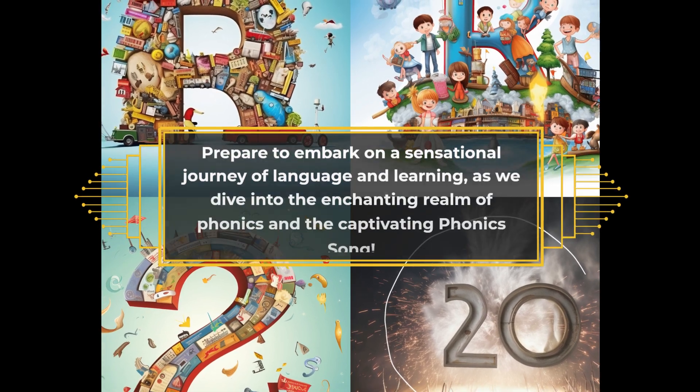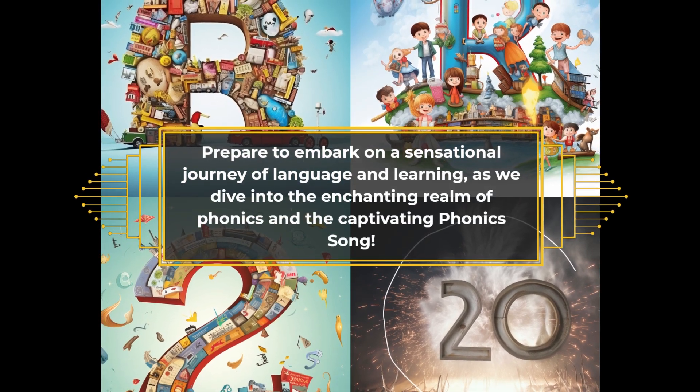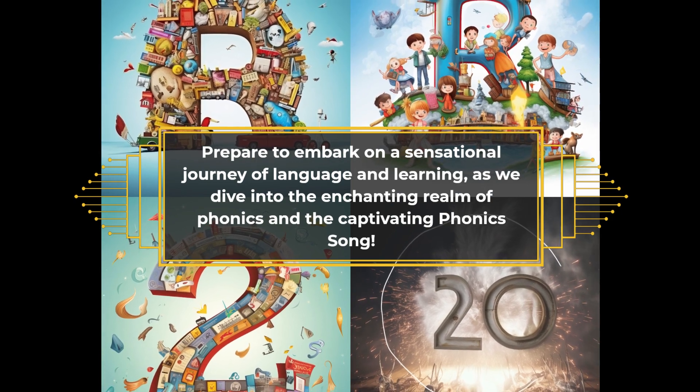Prepare to embark on a sensational journey of language and learning, as we dive into the enchanting realm of phonics and the captivating phonics song.